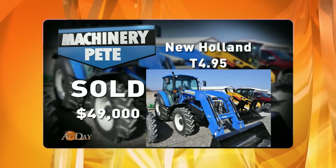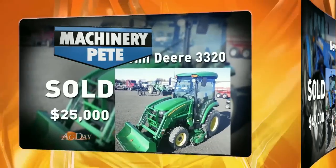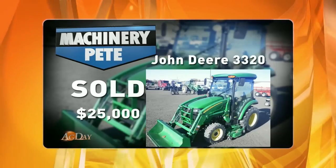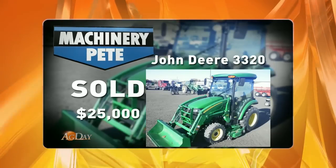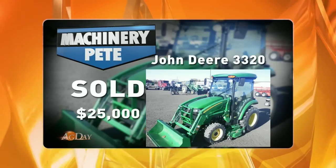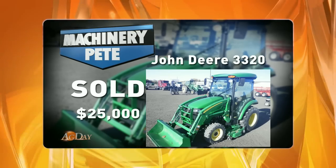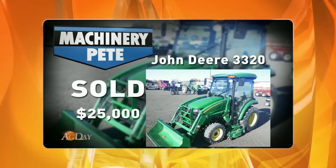Exactly two weeks later, March 28th, another wholesale auction in Northeast Colorado — a 2013 John Deere 3320 was up for sale. At 32 horsepower, much smaller, it had 122 hours and sold with a loader and a mower deck, going for $25,000. That's the highest auction price ever seen on a John Deere 3320 sold with a loader.